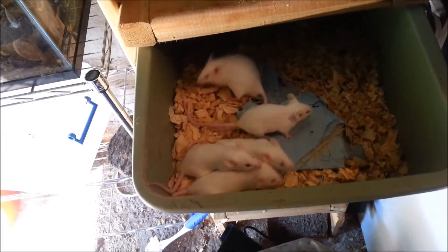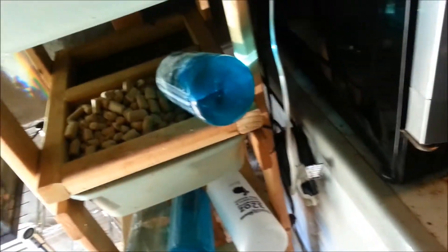I started breeding mice again because I realized I'm going to have a lot of mouths to feed and I don't feel like buying them. Now, I never got to update you guys on my third clutch.